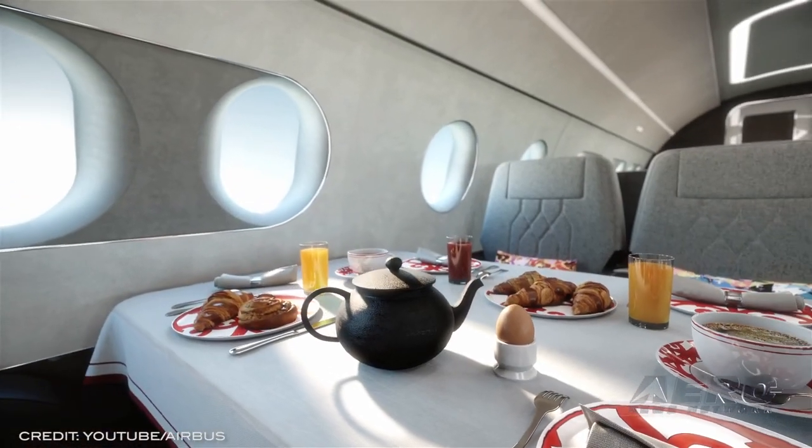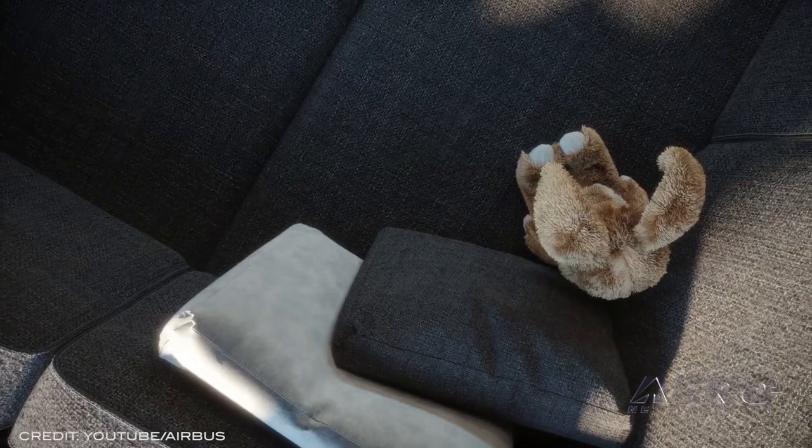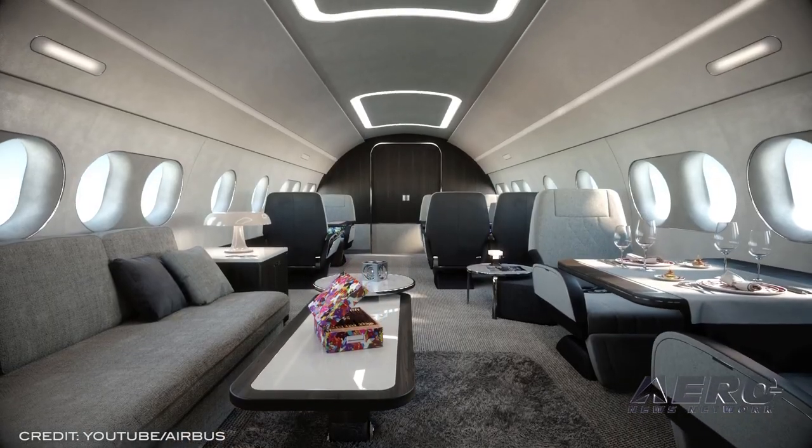At 2021's NBAA BASE, Richard Gaona, executive chairman and CEO at Comlux, presented a series of cabin configurations, design options, ambiances, and furniture created by his company.